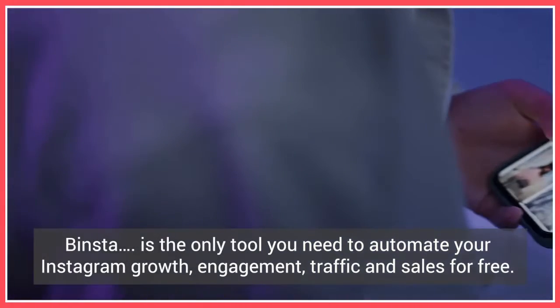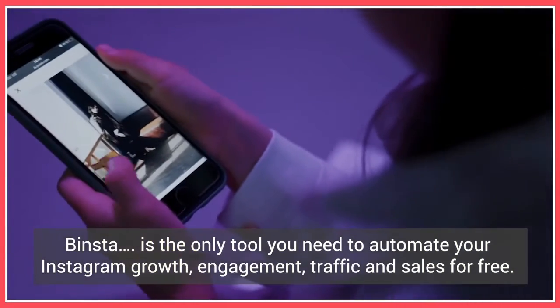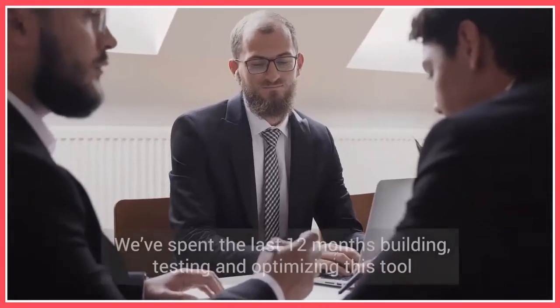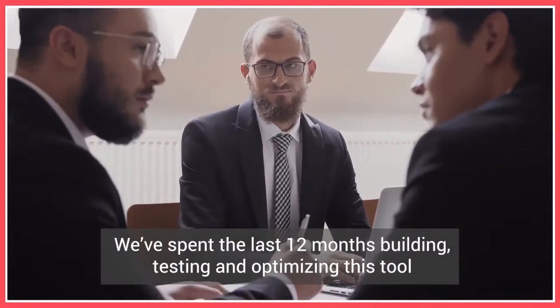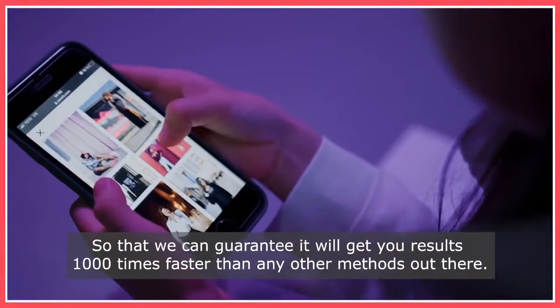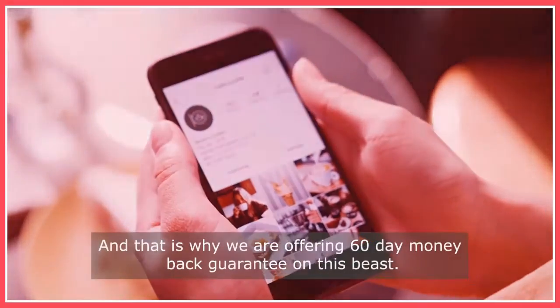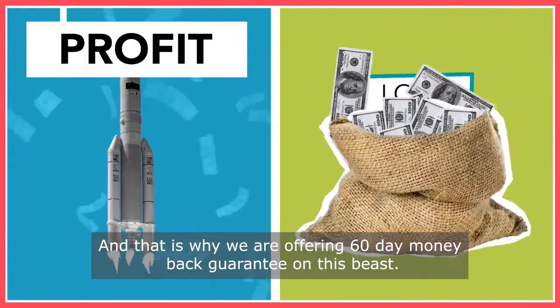Binsta is the only tool you need to automate your Instagram growth, engagement, traffic, and sales for free. We've spent the last 12 months building, testing, and optimizing this tool so that we can guarantee it will get you results 1,000 times faster than any other methods out there. And this is why we are offering a 60-day money-back guarantee on this beast.